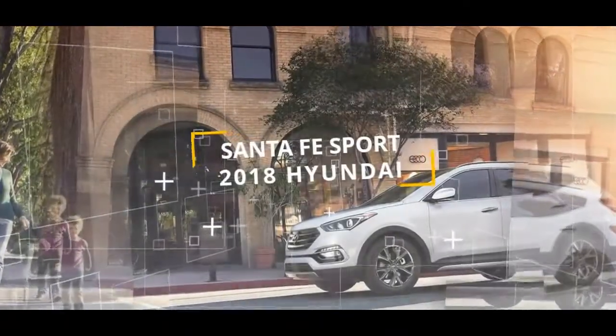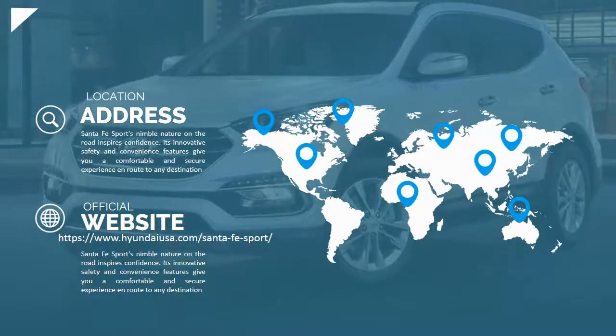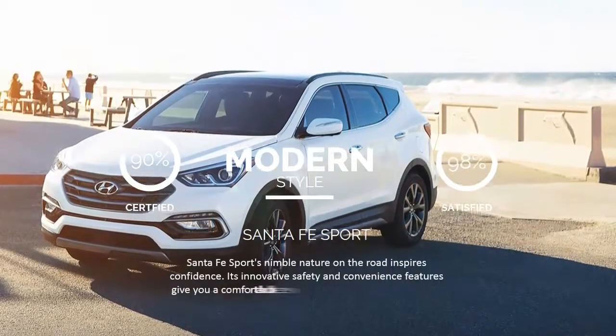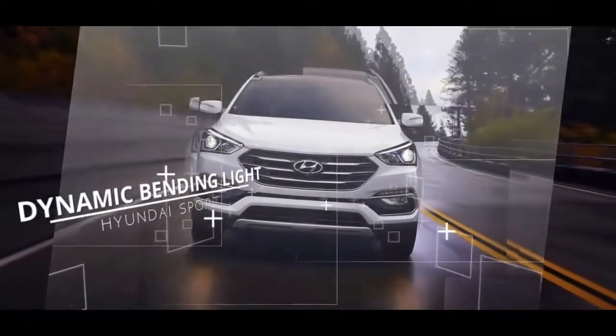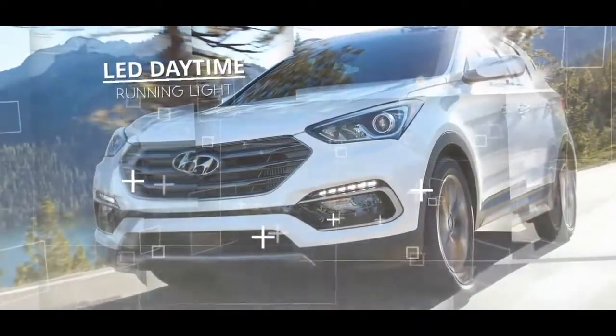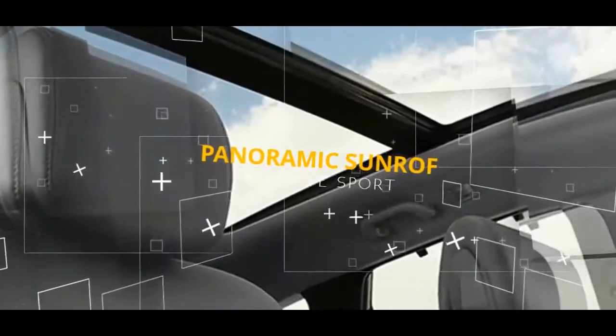Every minute on the road becomes plainly more secure when your SUV keeps an eye out for you. Automatic emergency braking is only one of a suite of accessible advanced well-being highlights intended to make drivers mindful of the seemingly endless movements and activity around your vehicle — actions you may be unaware of that, if undetected, could cause harm to you or others.